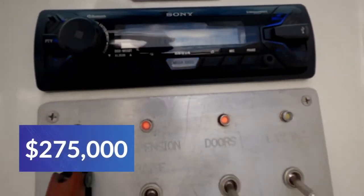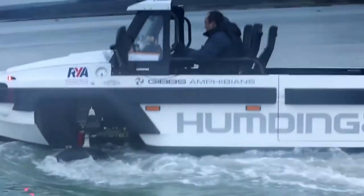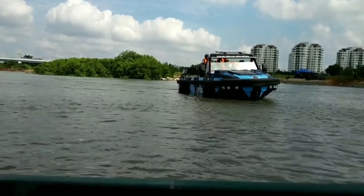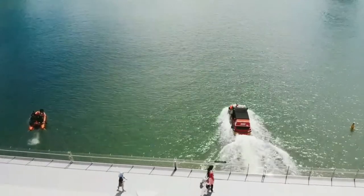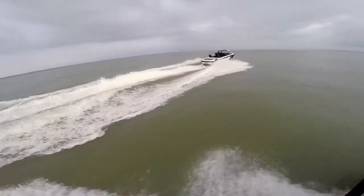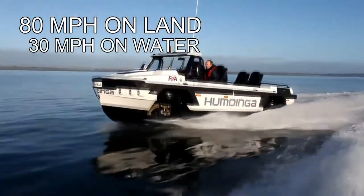The Hydrospider costs about $275,000. 5. Gibbs Humdinga. The Gibbs Humdinga has quite a unique look — rather than looking like a car that can float, it looks more like a boat with wheels. Despite its peculiar looks, the Humdinga is a tough utility vehicle on both land and water. Gibbs refers to it as its amphitruck. Like other Gibbs amphibious vehicles, its transition from land to water is under five seconds, and it can ride over its bow wave in under 10 seconds. With nine seats and a Mercury Marine 4.3-liter V8 engine, it can go up to 80 miles per hour on land and 30 miles per hour in water.